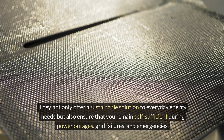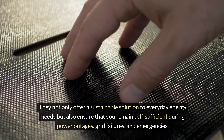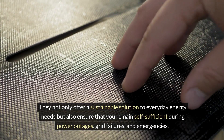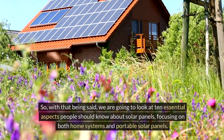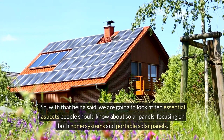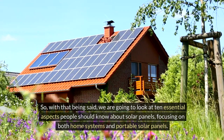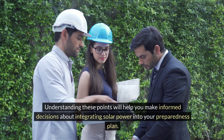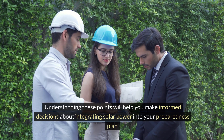They not only offer a sustainable solution to everyday energy needs, they also ensure that you remain self-sufficient during power outages, grid failures, and emergencies. So with all that being said, we're going to look at 10 essential aspects people should know about solar panels, focusing on both home systems and portable solar panels. Understanding these points will help you make informed decisions about integrating solar power into your preparedness plan.